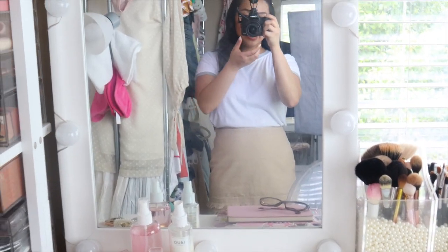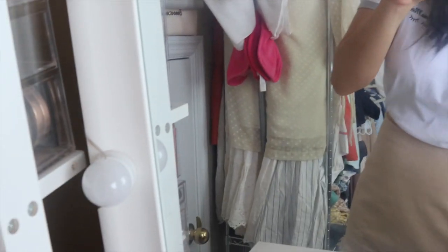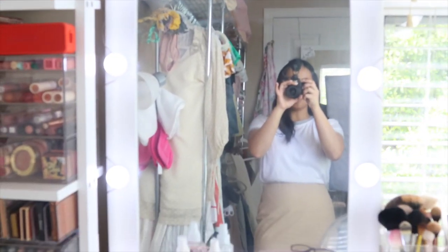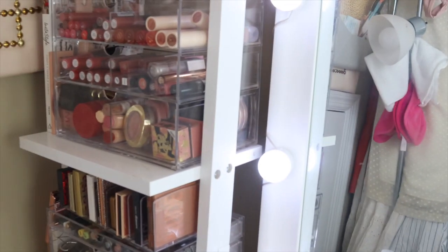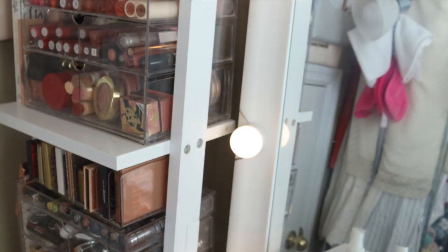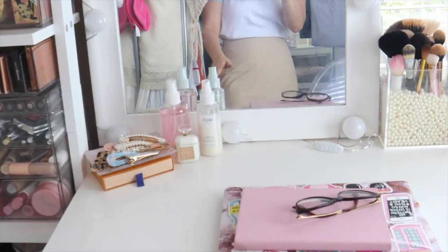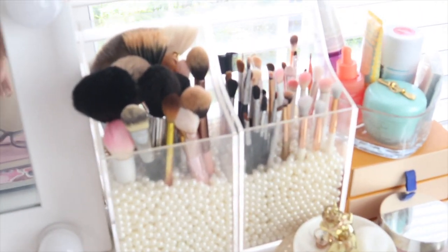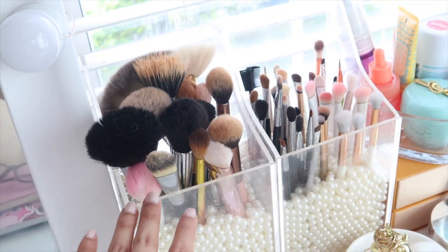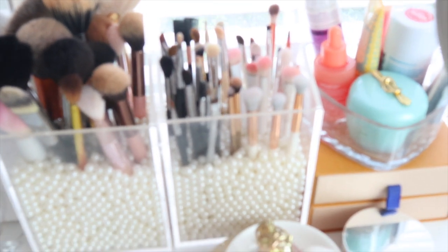Here is my vanity mirror — it has Hollywood lights and I got it on Amazon for only $23. It has three settings: cool, natural, and warm, and you can also adjust the brightness. On the right-hand side I have my brushes in brush holders from Amazon, also available at Miss Bella PH. I have all my face brushes and eye brushes. Down below I have a jewelry holder for my earring studs, and under that a Becca palette I've had for two years — I keep it only for that one shimmer shade for the inner corners of my eyes. It's still good so I'm keeping it.